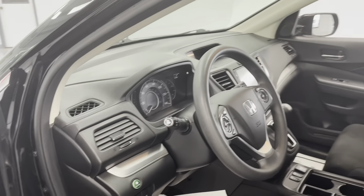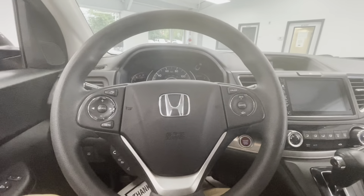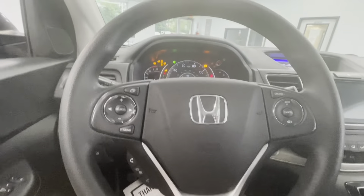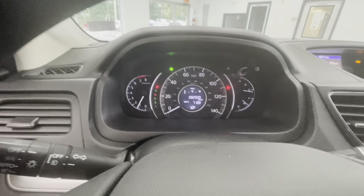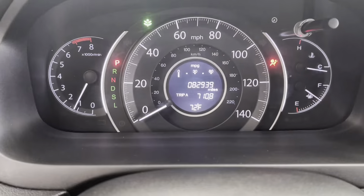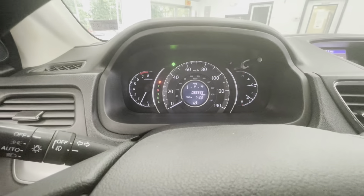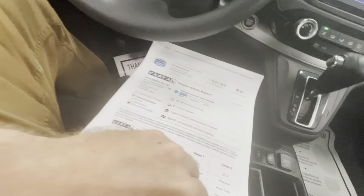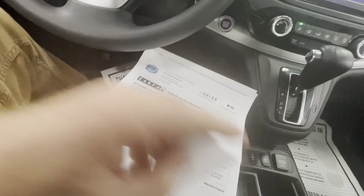Here we are inside the 2016 Honda CR-V. You will notice this vehicle is equipped with a push-button start. I put my foot on the brake and go ahead and engage that. Just over 82,000 miles — almost 83,000 miles here as you can see. Clean Carfax with one minor. Let's go ahead and get into that before we go over the features.